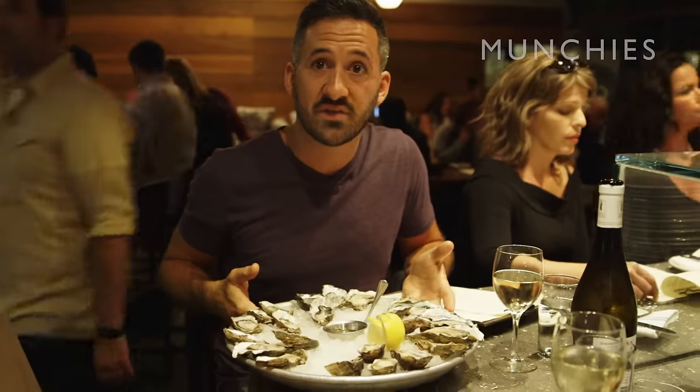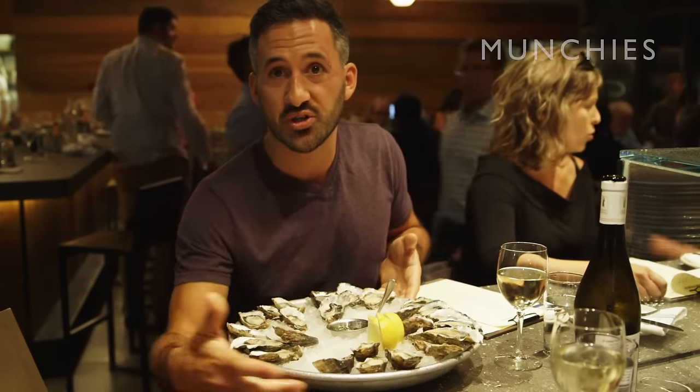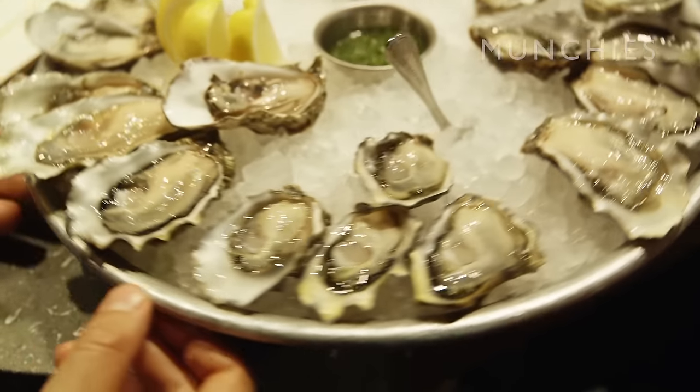Six dozen, two dozen, four dozen — doesn't matter, it doesn't stop. If we stop, they go hungry. Anarchy will ensue. So we're getting four of six different types of oysters right here, starting with the Sweetwaters and the Atlantics. These are the two oysters that we grow on our farm over in West Marin in Marshall.